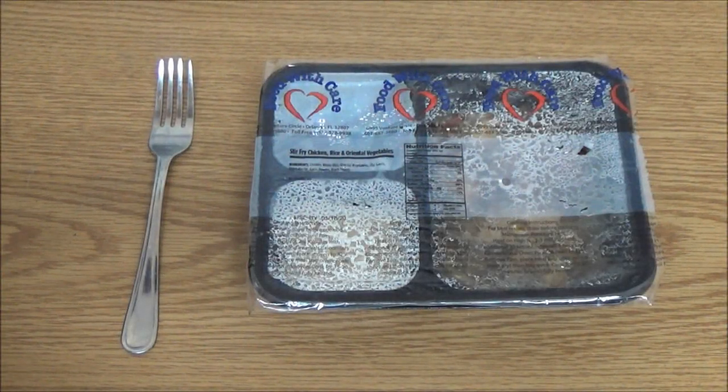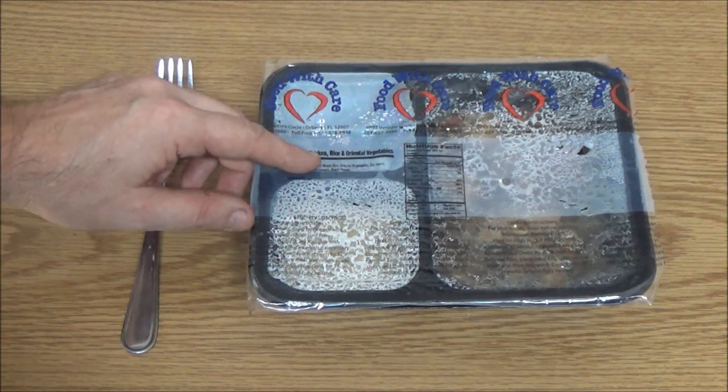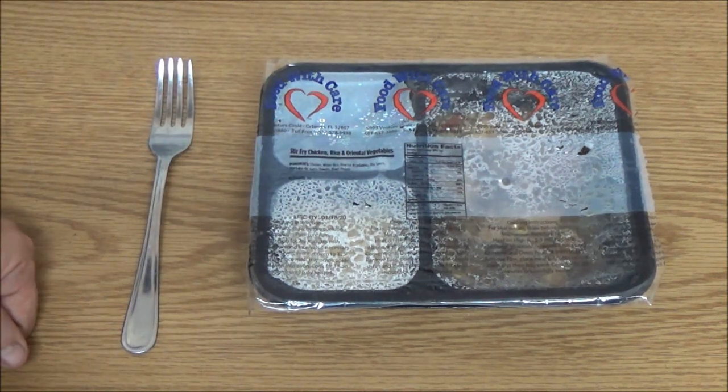Okay guys, today we have another Meals on Wheels food review. Today we've got stir-fry chicken rice and oriental vegetables. Let's tear into this thing and see what it looks like and tastes like.